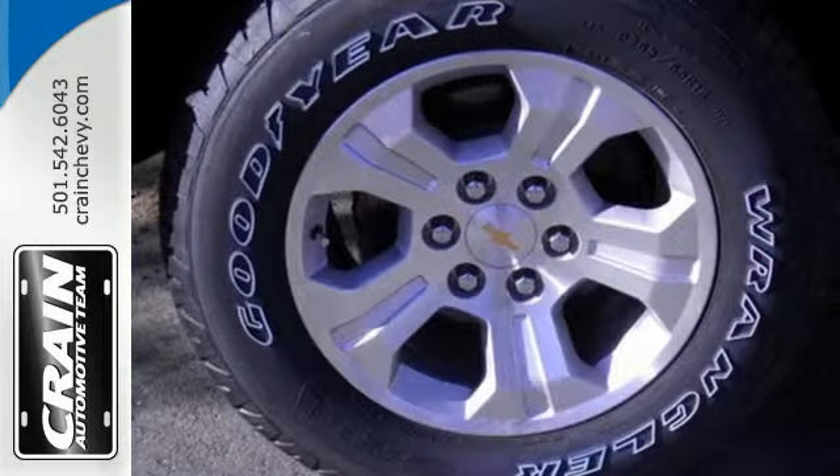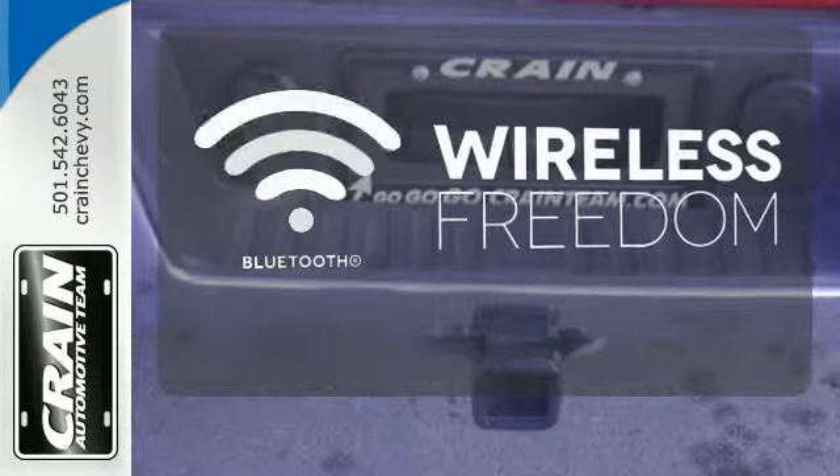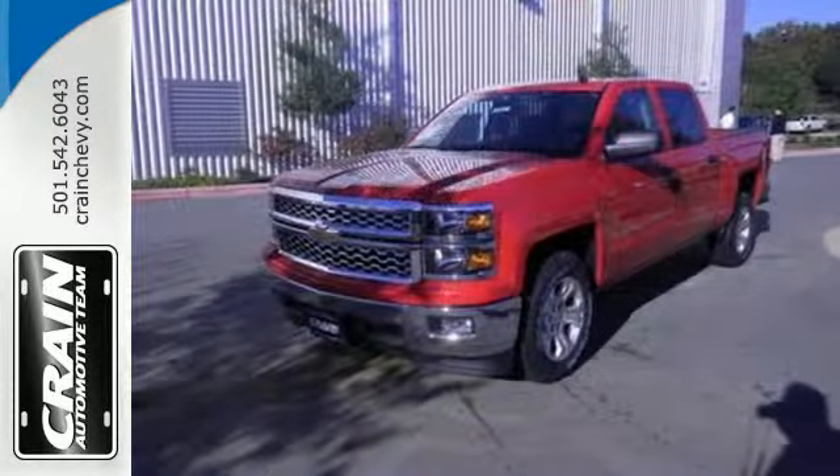Inside, it has a 6-speaker sound system and multiple airbags. You don't have to put your life on hold when you have Bluetooth. It'll help you get the job done time and time again.